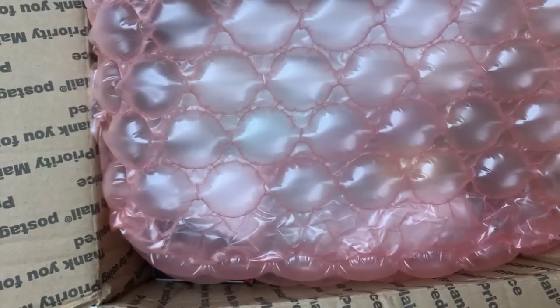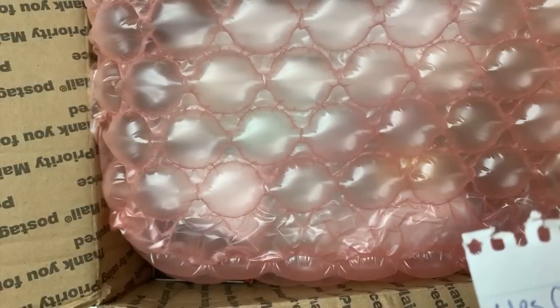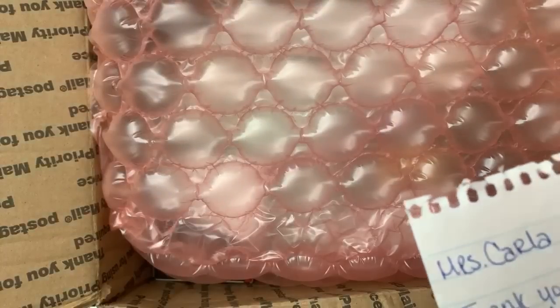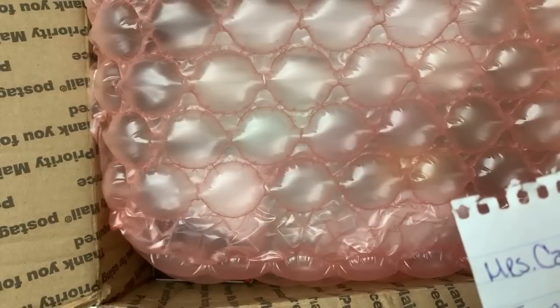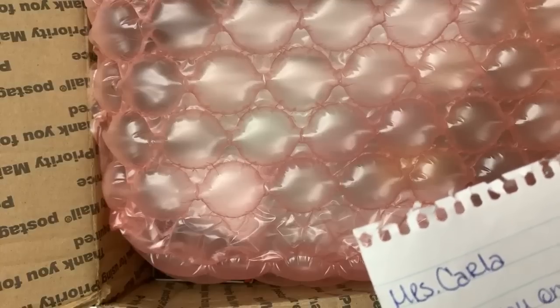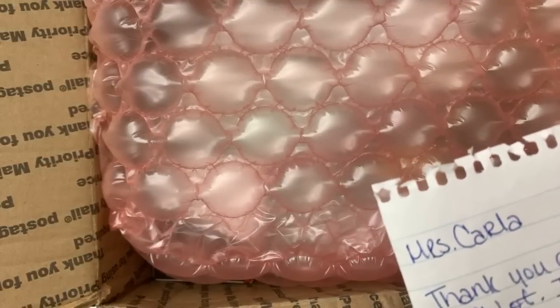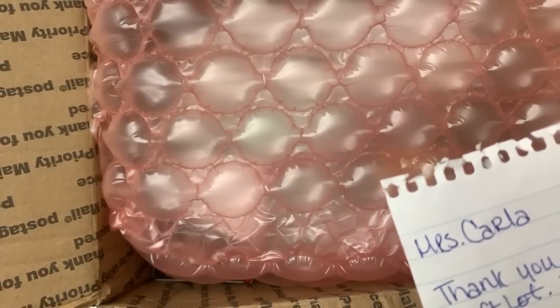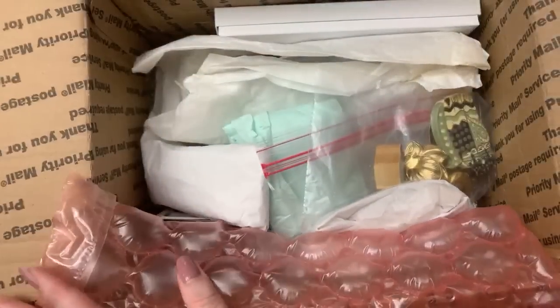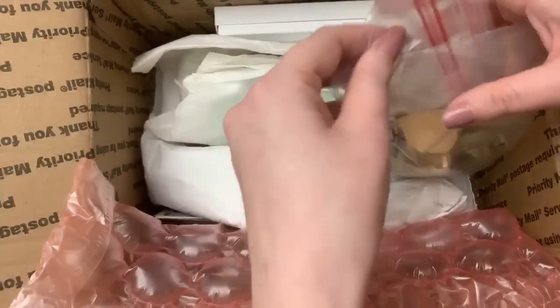She recycled some of my packaging material, which is awesome. She said she stuck in some things that I might be able to sell on eBay or Etsy, and that she really hopes I enjoy the gifts. The one in the white box is for me — I can keep it or decide to sell it, which I'm sure I will keep. The one with the red beads she made herself, plus the crosses. There might be some things for Jimmy in here too — yeah, this is exciting!